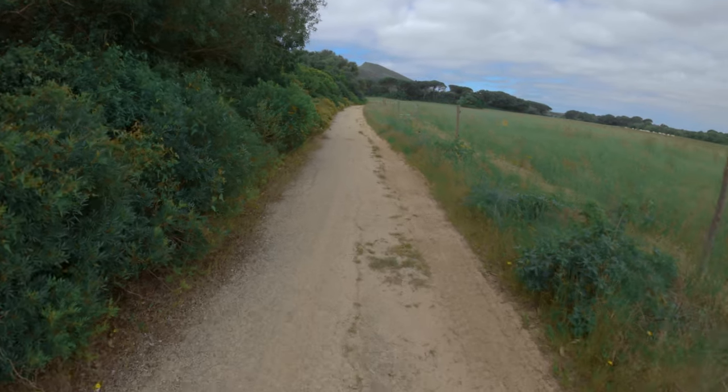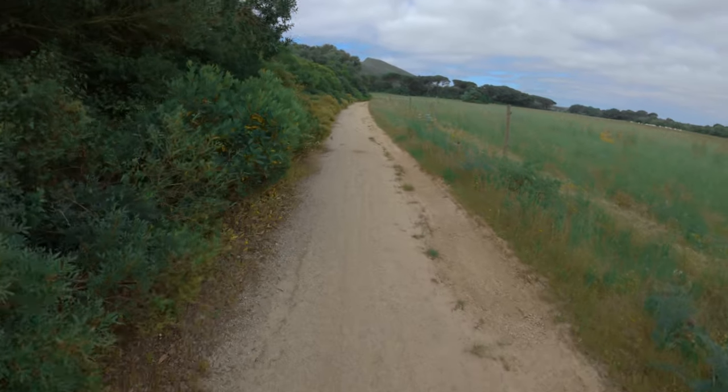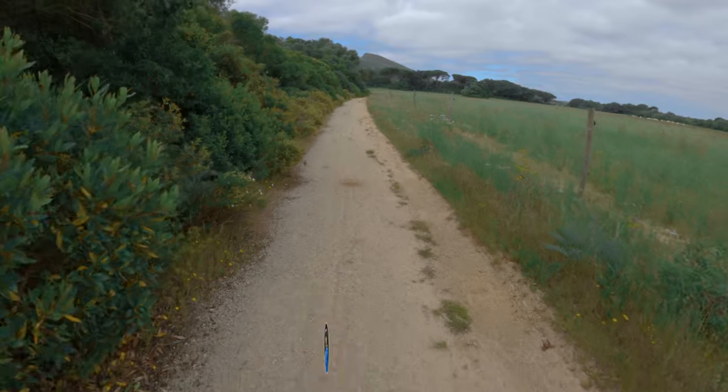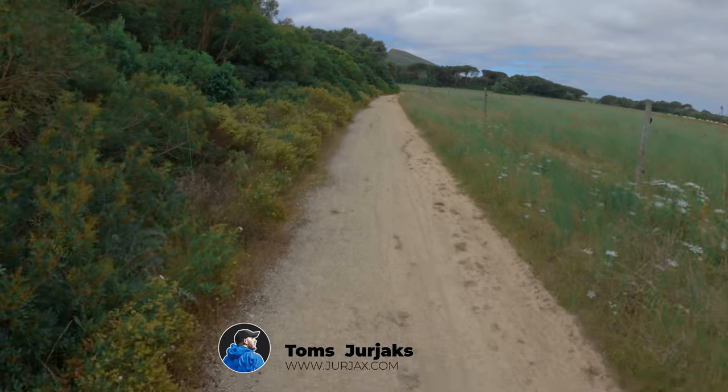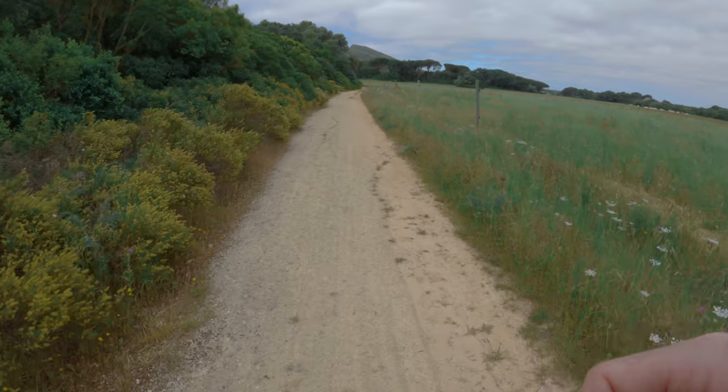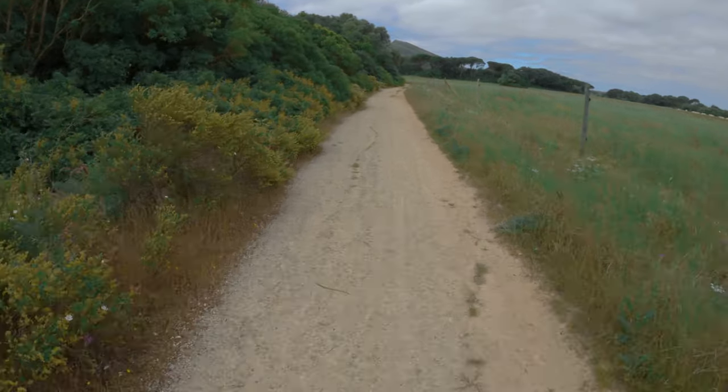Just so you guys know, I'm applying one of my presets to each of these pictures. So if you like the look of the edit, you can go ahead on my website and a bunch of them are for free — you can download them and see if you like them yourself.